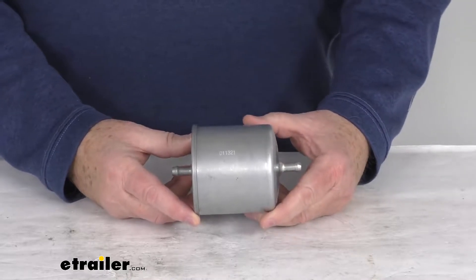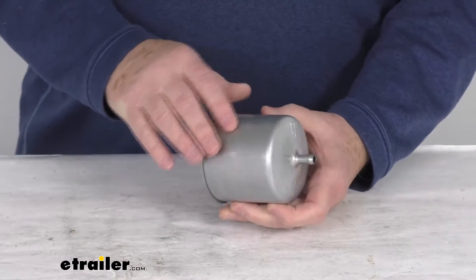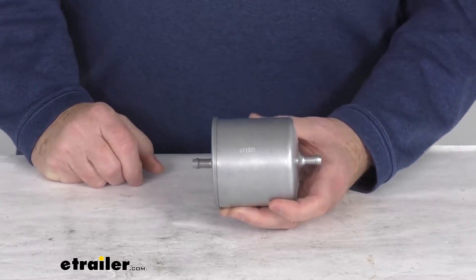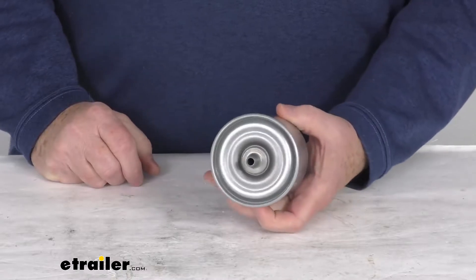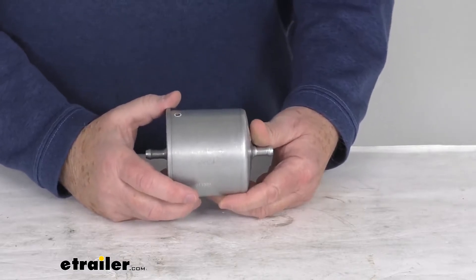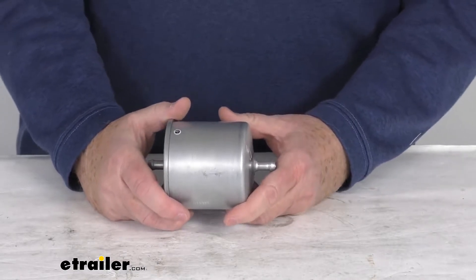Hello everybody, this is Jeff Fiddy from Trailer.com. Today I'm going to take a look at this PTC Custom Fit Gas Engine Fuel Filter. This is a custom fit part designed to fit the 1975 to 1998 Datsun and Nissan vehicles with the four-cylinder and V6 engines.